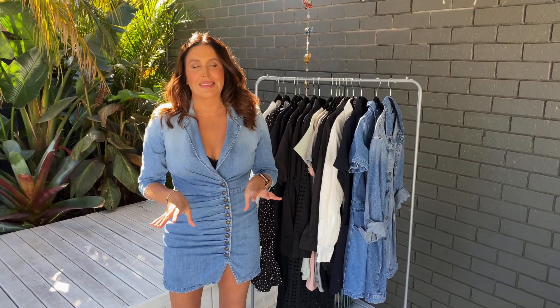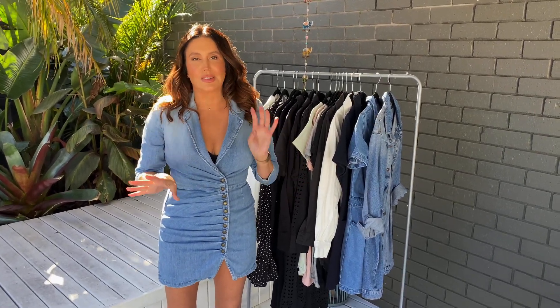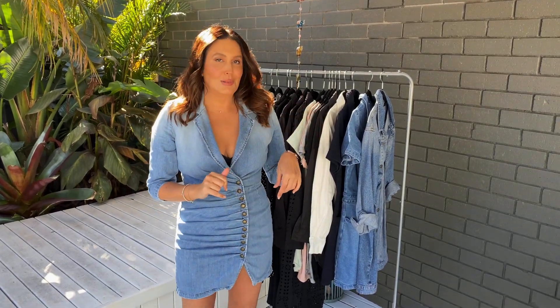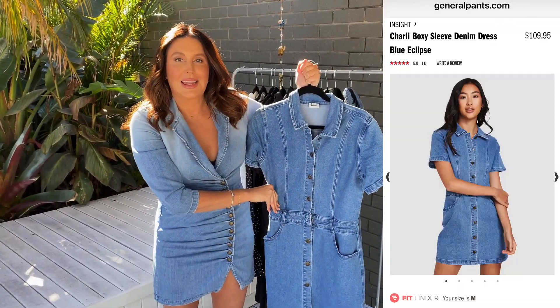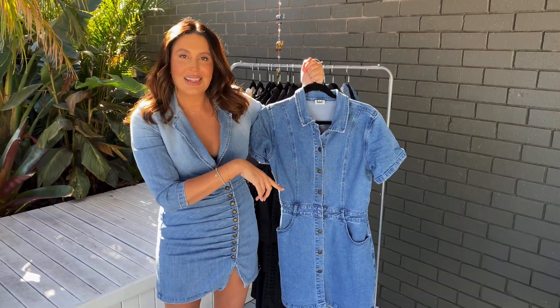I do love denim dresses. I just think they're the easiest dresses to wear — you can dress them up or dress them down. I have a couple to show you. This one here I just love; it looks great with a little belt and I got it from General Pants. I'll put some footage of me wearing it here.